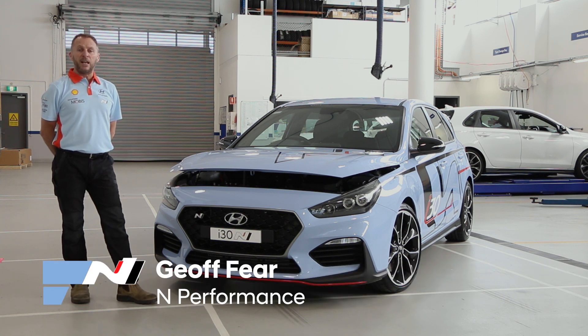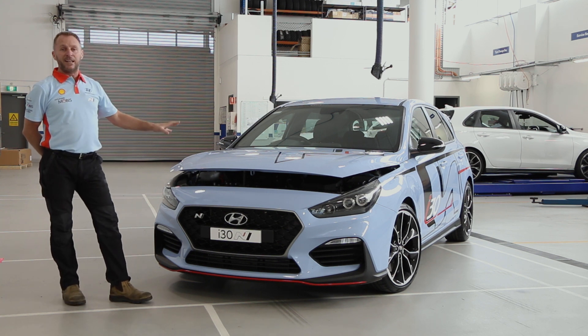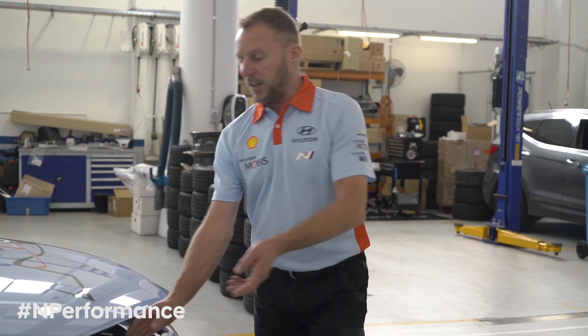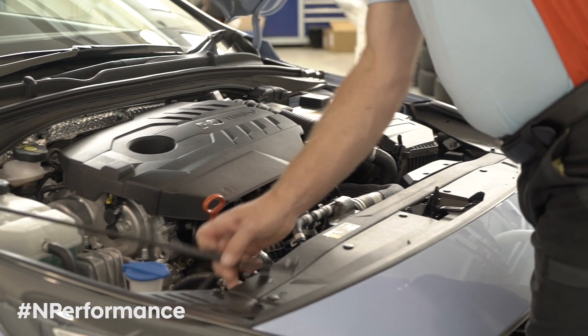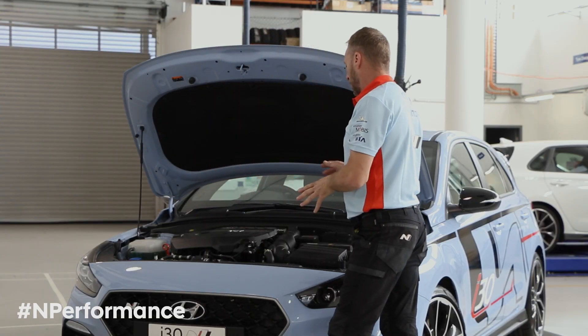My name is Geoff Feer. I'm part of the N Performance team here at Hyundai Australia. We're here today to talk a little bit about the i30N and in particular the engine. The i30N features a Theta engine, which is a 2 litre engine used quite extensively across the range in Hyundai, but has been developed further for the i30N.